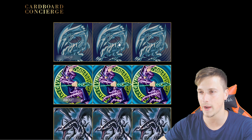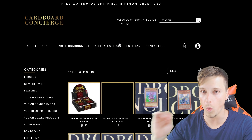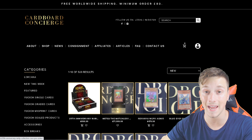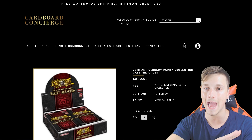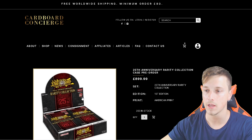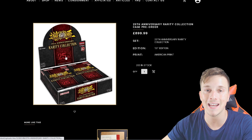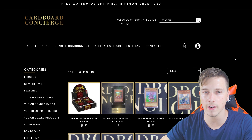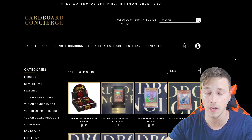Let's start off straight away into the shop. Now, as this is the launch of Cardboard Concierge, the first 100 orders — doesn't matter what you order — will be entered in the chance to win a 25th anniversary rarity box. So what does that mean? Any order on the website, you will have a chance to win this box. So that's going to be a random raffle. You must be one of the first 100 people, so act fast. There is a minimum order value on the website that you must make, and it is $100.